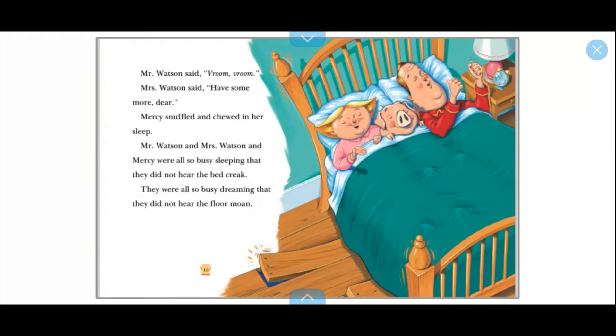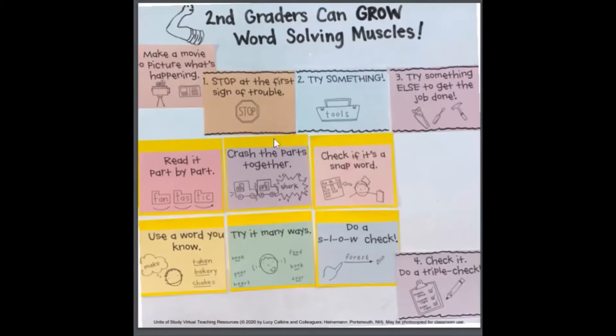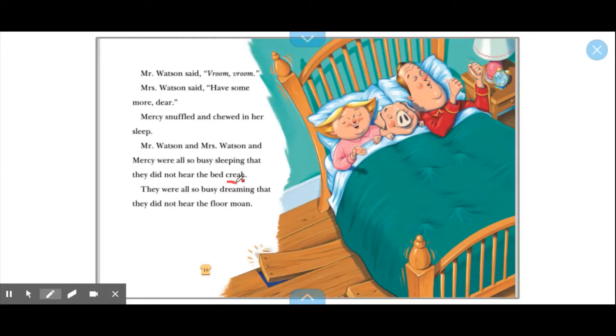I know you guys are thinking, no Miss Gonzalez that's not right. So okay readers, let's go back to our anchor chart and think about what we can try. We stopped at the first sign and now we're going to try something. So I read the word — maybe we can try reading the vowel in a different way. At first I said 'craic' using a long A sound. What if we try a short E sound? No, I don't think so. What about a long E sound? Creak, creak — yeah, I think that works! So now we have to do a slow check.